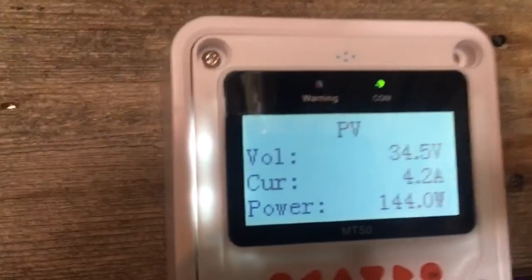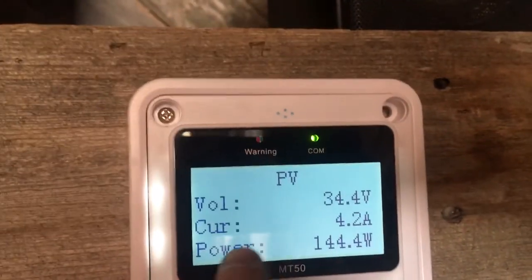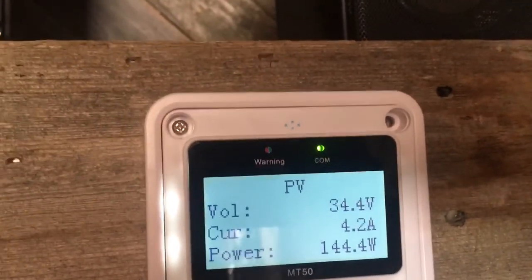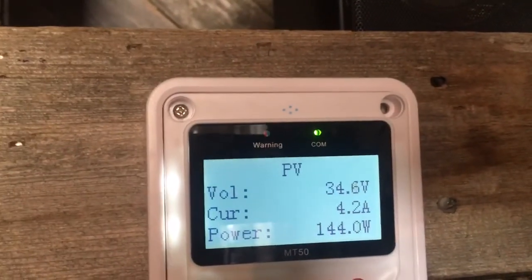So we're doing 144 watts right now. I wish it would tell me the amperage going to the batteries, but it doesn't — it just tells me the amps coming in from the solar panels.